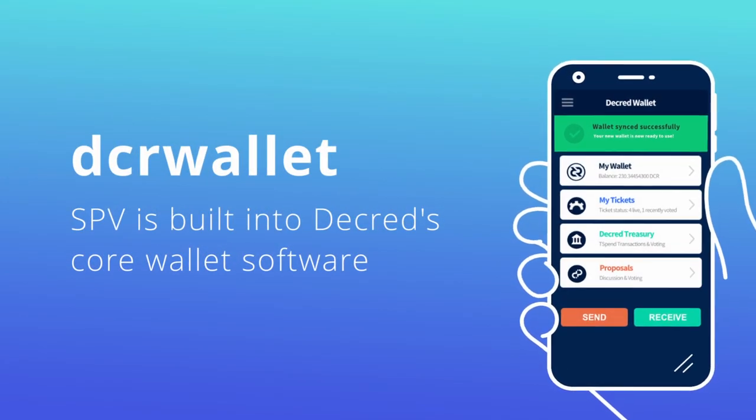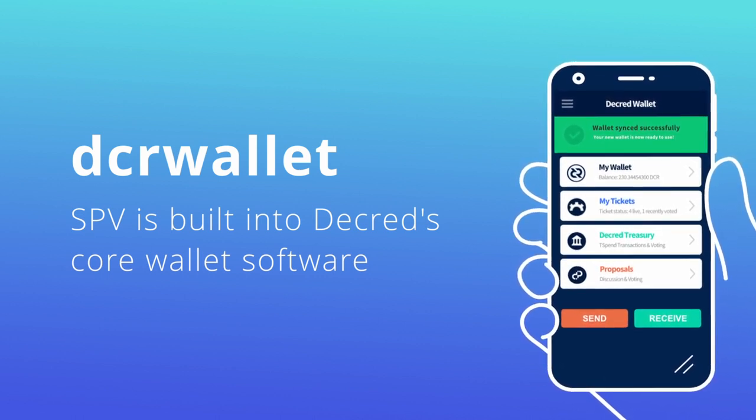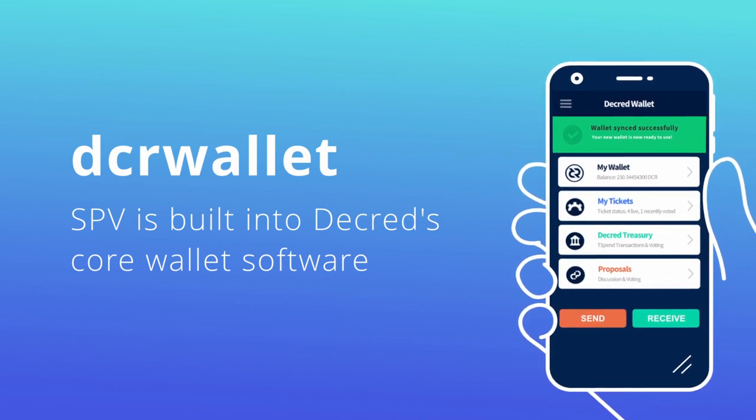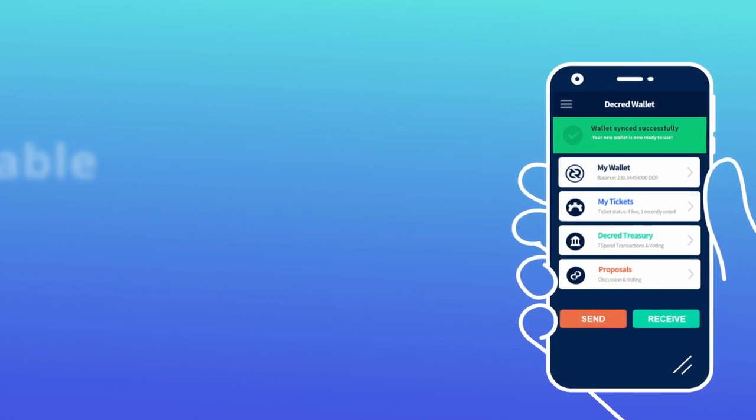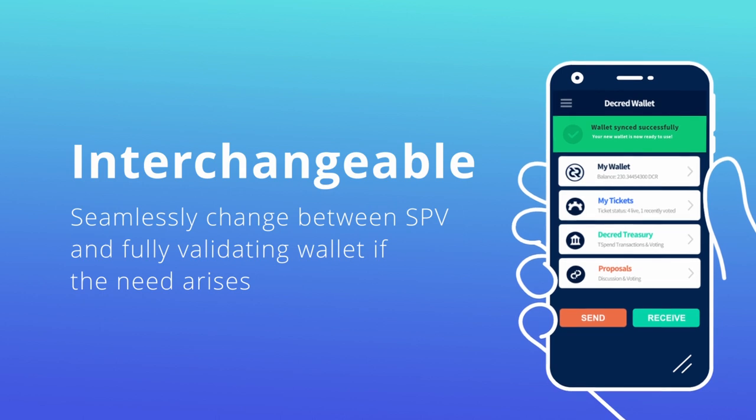Another interesting thing about Decred's implementation of the SPV model is it was built as part of the core software DCR wallet CLI tool, and as such can be used on any wallet that correctly implements it. Current implementations include DCR wallet, Decrediton, and CryptoPower. As an added bonus, Decred's SPV wallet is also interchangeable with the fully validating wallet if the need arises to increase your wallet security or add additional blockchain functionality.